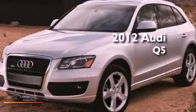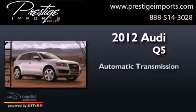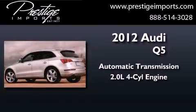This is a 2012 Audi Q5. This crossover has an automatic transmission and an inline four-cylinder engine.